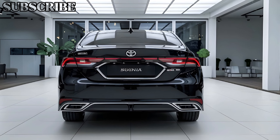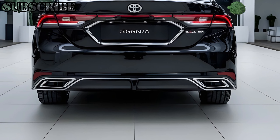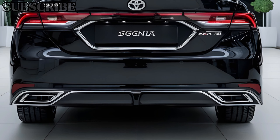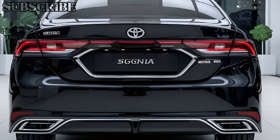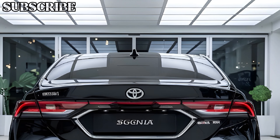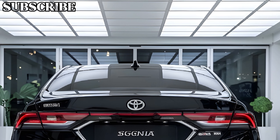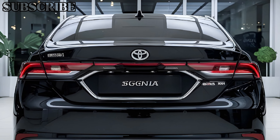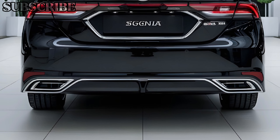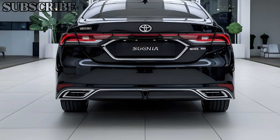In conclusion, the 2025 Toyota Crown Signia is a remarkable sedan that combines luxury, comfort, and performance in a stylish package. Its impressive interior, striking exterior, and efficient hybrid powertrain make it a compelling choice for anyone in the market for a new luxury vehicle. If you enjoyed this detailed review, don't forget to like, subscribe, and hit the notification bell for more content from CarTrend. Thanks for watching.